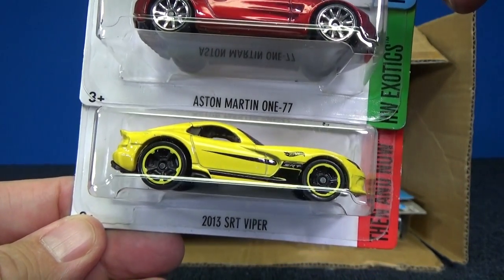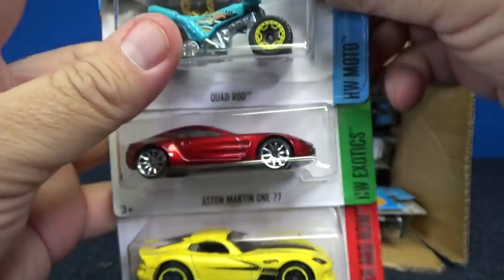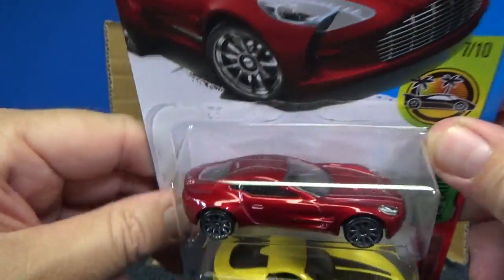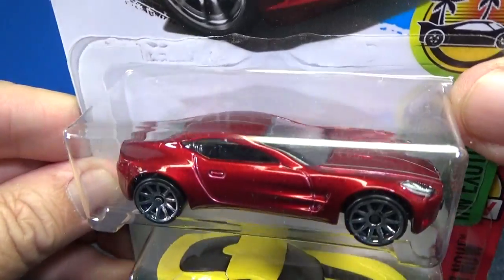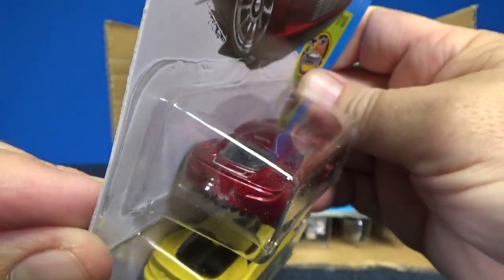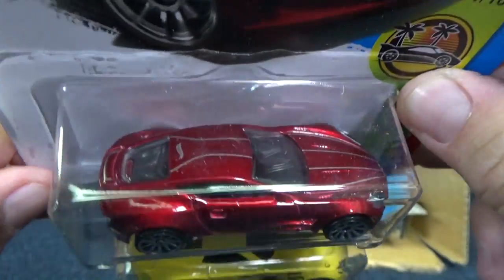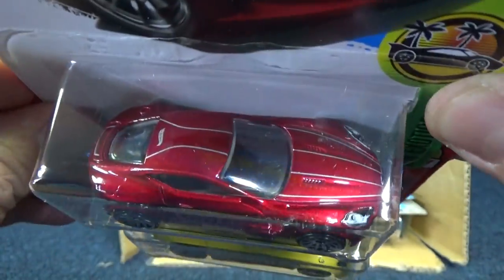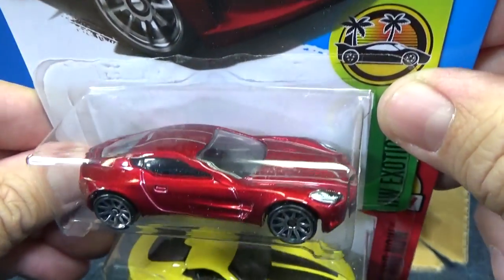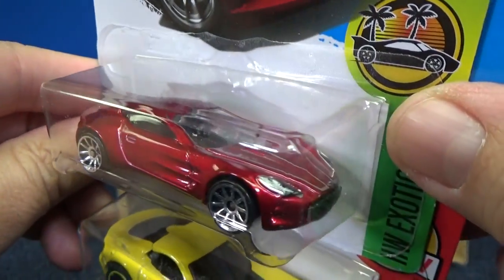Aston Martin 177, 2013 SRT Viper. Let's take a closer look at those two. Looking good. It's fantastic in previous colors — silver or whatever color you're going to call it. No tail light tampos, but look over the top — you have some pin striping going over the top and the Hot Wheels logo above the back window. Headlights.